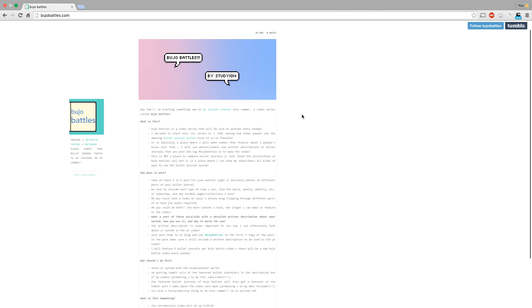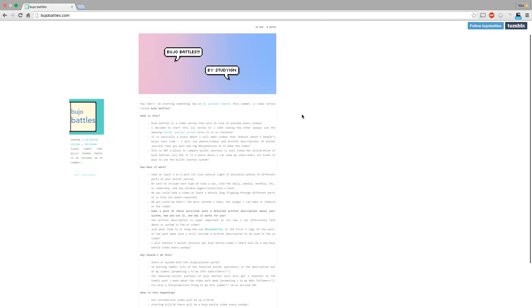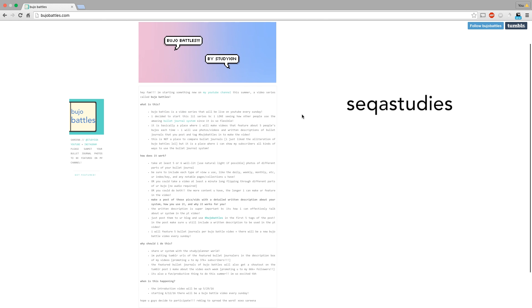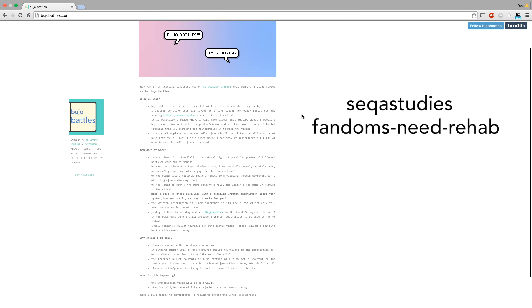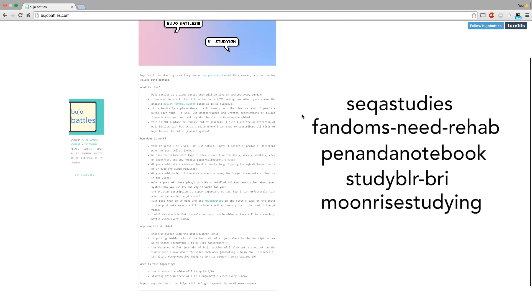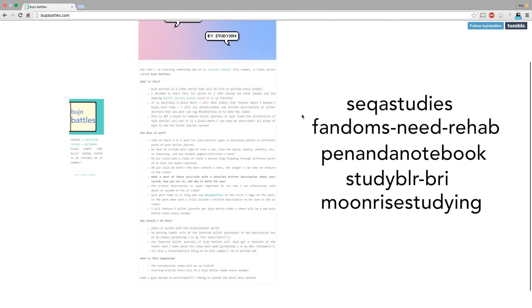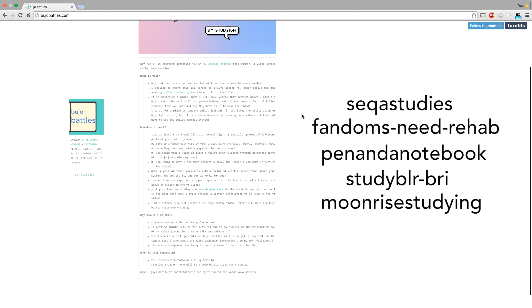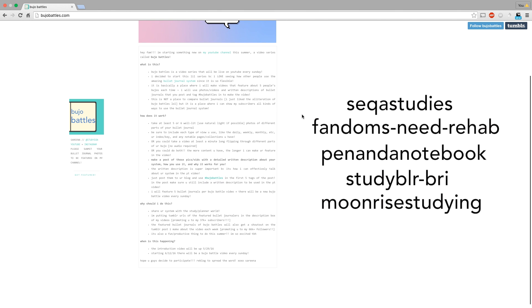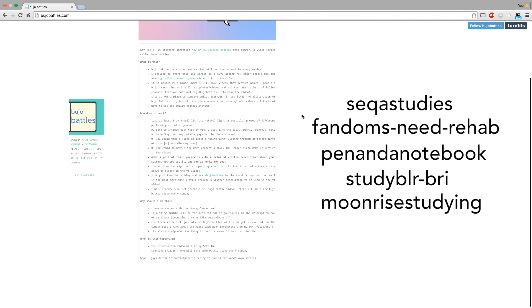Hey guys! In this episode of Bujo Battles, I will be featuring bullet journals from SEQA Studies, Fandoms Need Rehab, Pen and a Notebook, Study Blur Bri, and Moonrise Studying, all from Tumblr. Don't forget to submit your bullet journal to Bujo Battles using the information in the description box below.